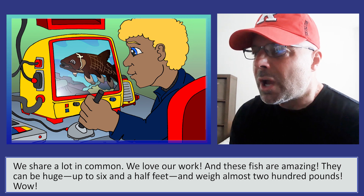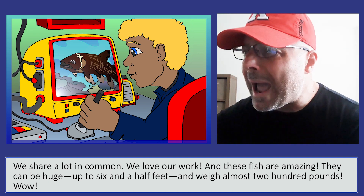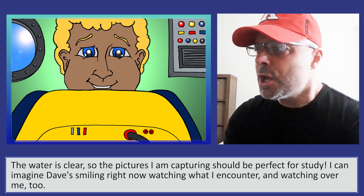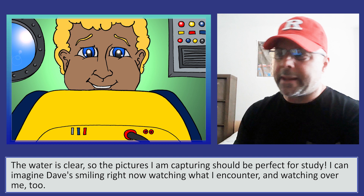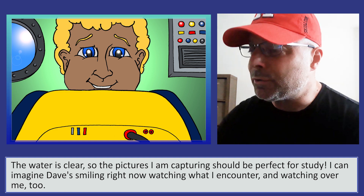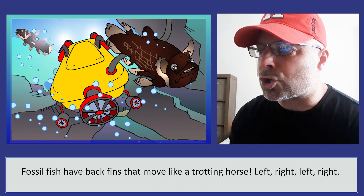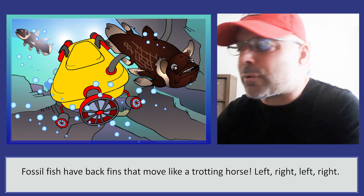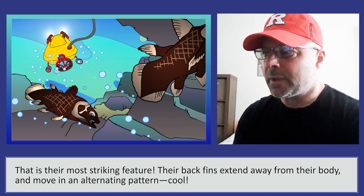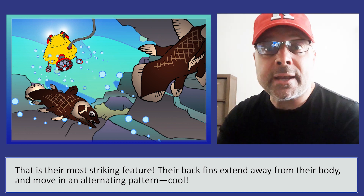They can be huge — up to six and a half feet — and weigh almost 200 pounds! Wow! The water is clear, so the pictures I am capturing should be perfect for study. I can imagine Dave smiling right now, watching what I encounter and watching over me, too. Fossil fish have back fins that move like a trotting horse — left, right, left, right. That is their most striking feature. Their back fins extend away from their body and move in an alternating pattern. Cool!